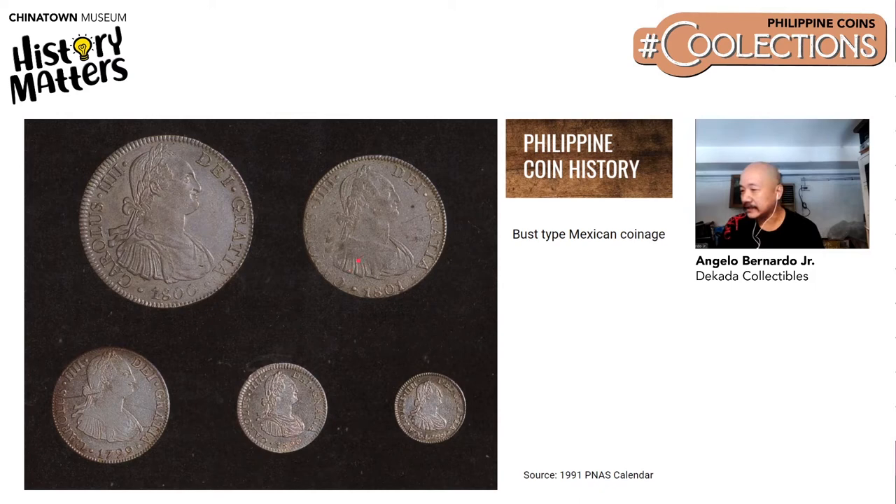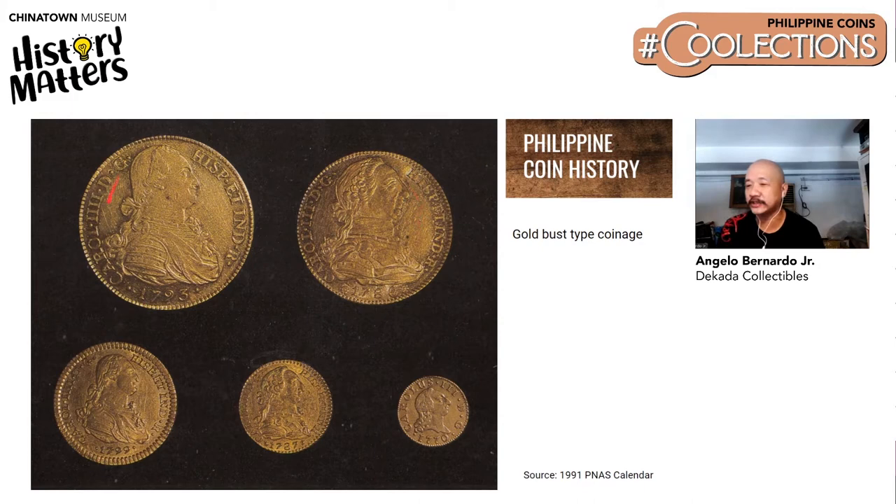After the Pillar dollar, the Spanish started issuing bust-type silver coins, which portrayed the living Spanish kings and queens on the coins. This was issued until the colonies in South and Central America became independent from Spanish rule by virtue of revolt. The next coins are the gold coinage from Central and South America, which also reached Philippine shores. One interesting thing about collecting in the Philippines is that there are a lot of coins from all over the world here, as we were a trading hub back in the Spanish times.